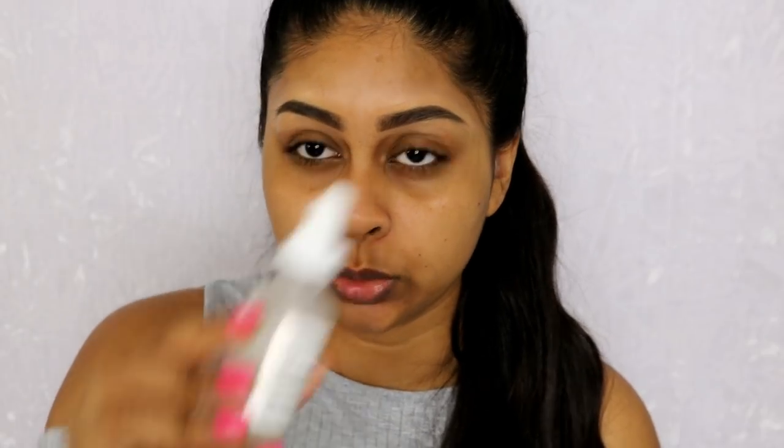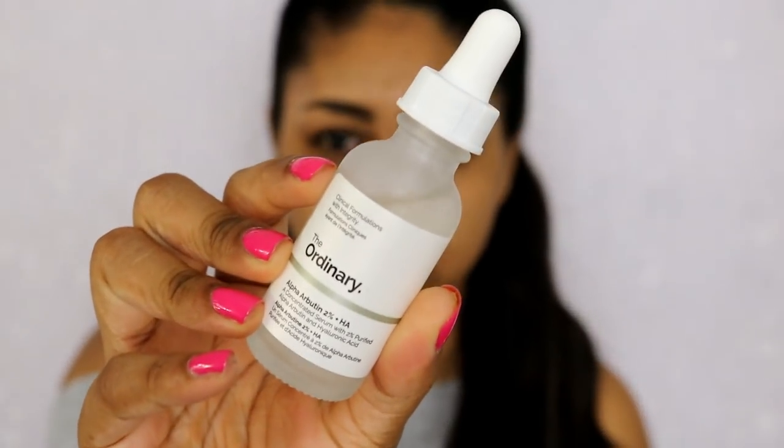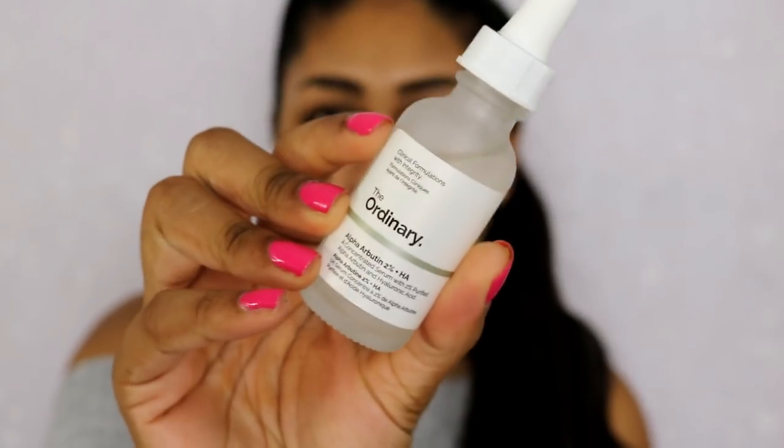And this was super affordable. I don't remember how much, but it was definitely around £10 or below. I'm just going to prep my skin first and the first thing I'm going to use is the Ordinary Alpha Arbutin. This is apparently really good for pigmentation, but if you use this, you need SPF because it's got hyaluronic acid.